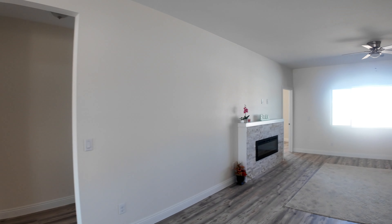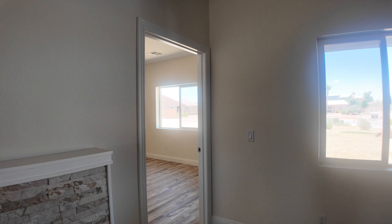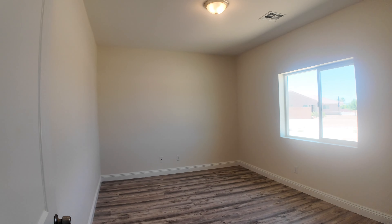This one only has eight-foot ceilings. Electric stove — if you want gas, you'd have to get propane, there's no natural gas out here. And there's a pantry.